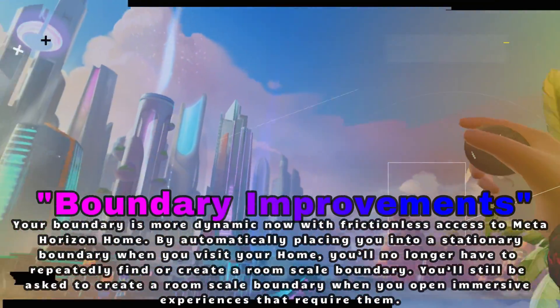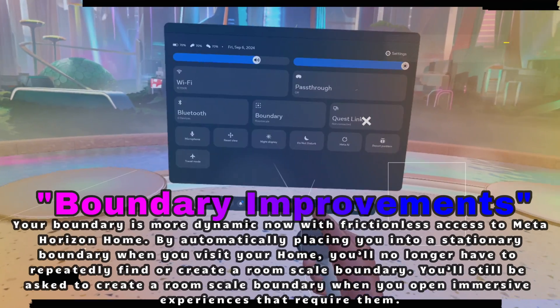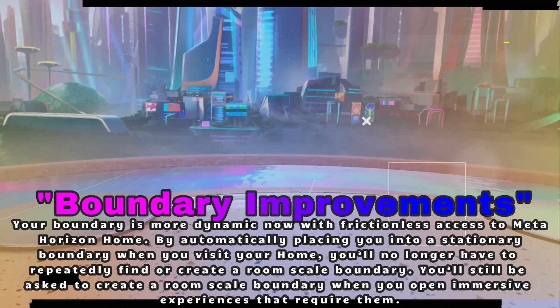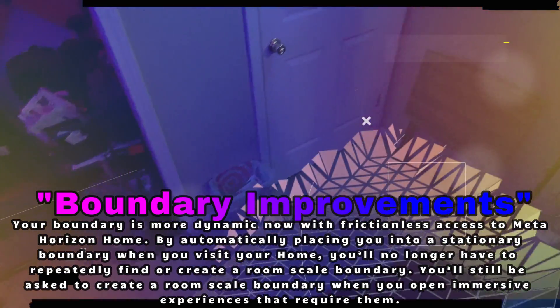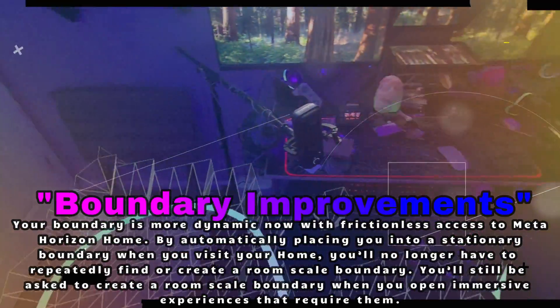And here's a little quality of life improvement. When you're just chilling in your Horizon Home, the headset will automatically switch you into a stationary boundary. No more messing around with room scale when you're not in an immersive game. It's a small touch but it makes everything so much smoother.